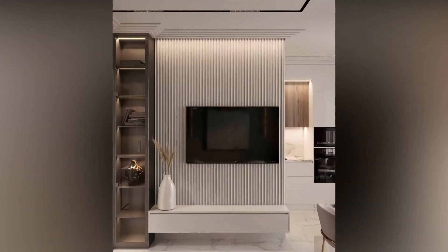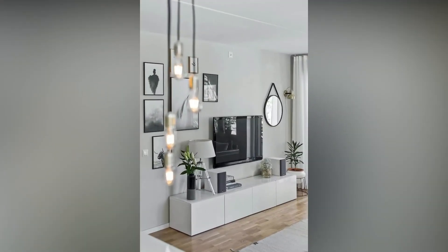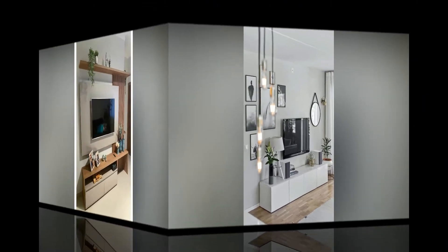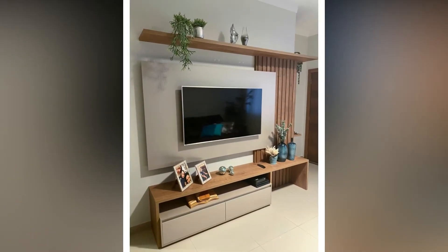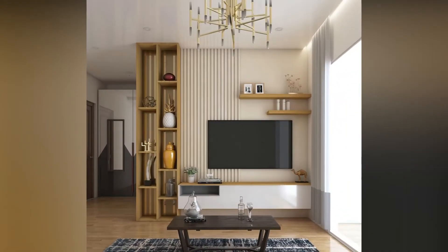TV wall designs have come a long way in recent years, with many homeowners opting for sleek and modern designs that complement the rest of their decor. If you are looking for some inspiration for your own TV wall, check out the whole video till the end.